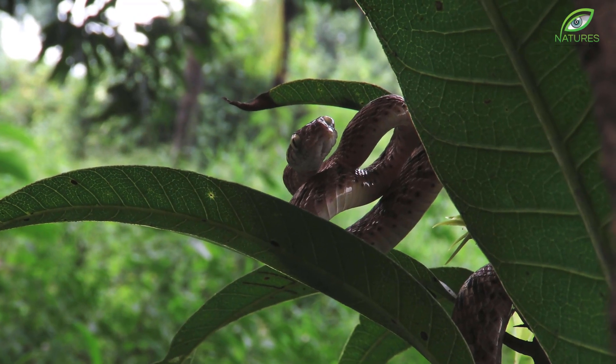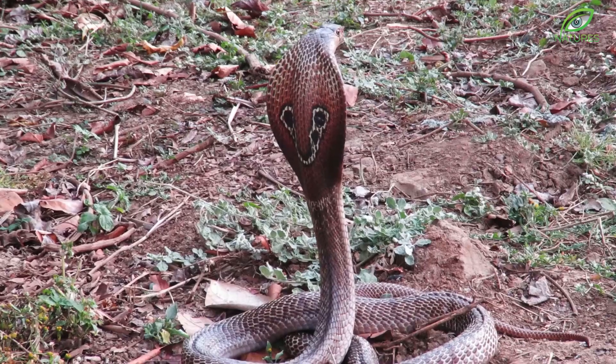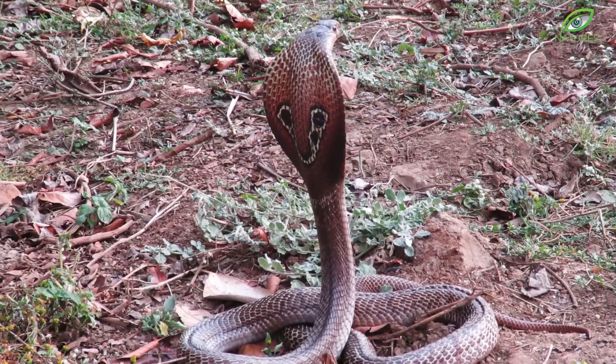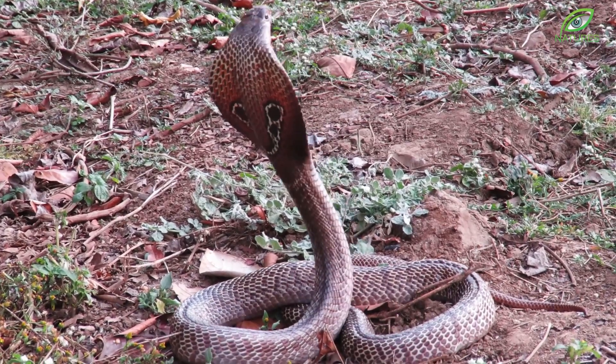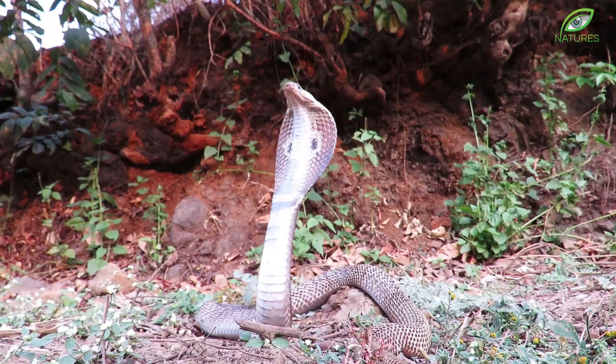It is only when you look closely that you notice the complexity of their design. Like this terrifying spectacled cobra, with its signature hood and neurotoxic venom.